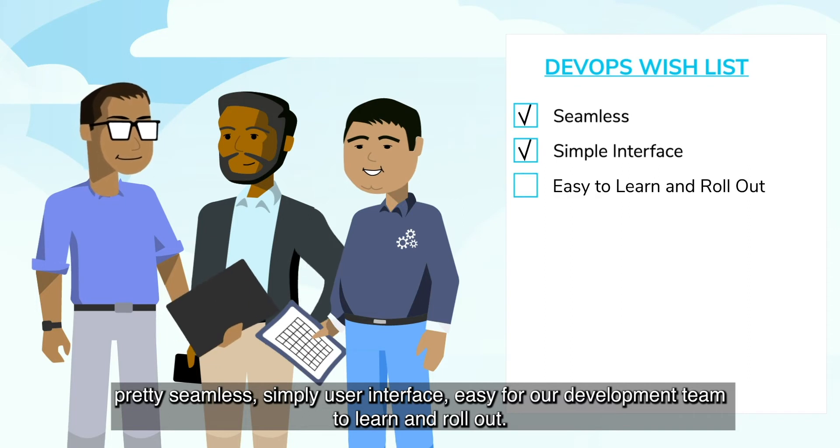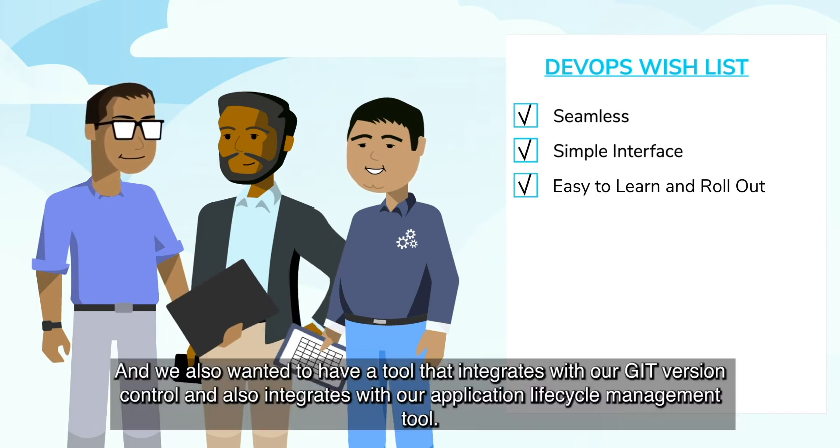The way Copado is helping our business is how fast we can deliver. Their team has saved a lot in the migration, so they can concentrate on building new features.